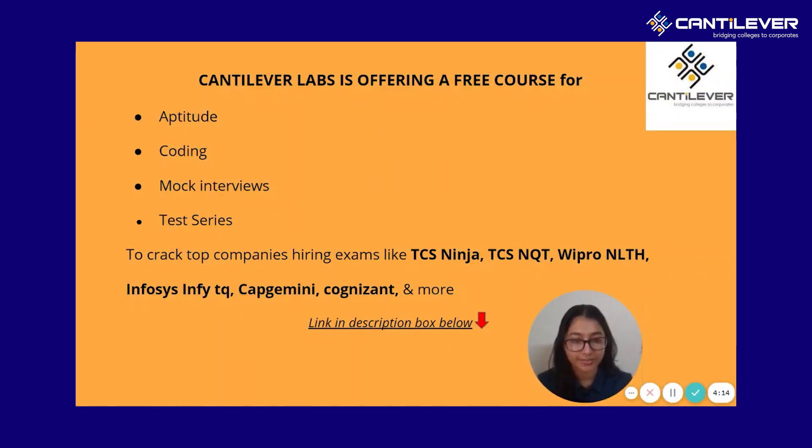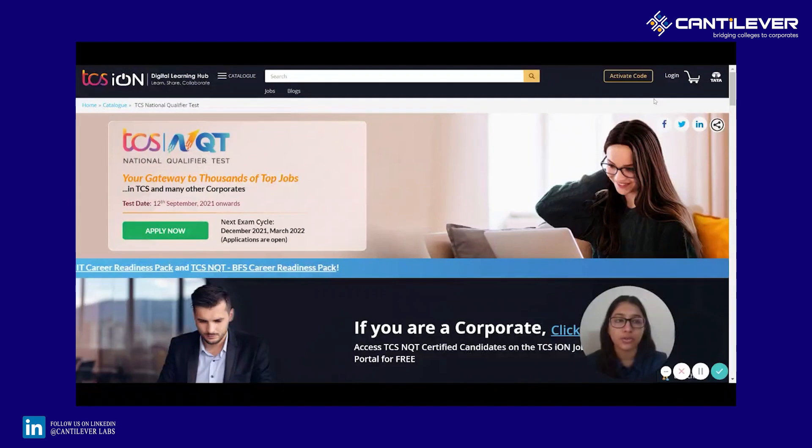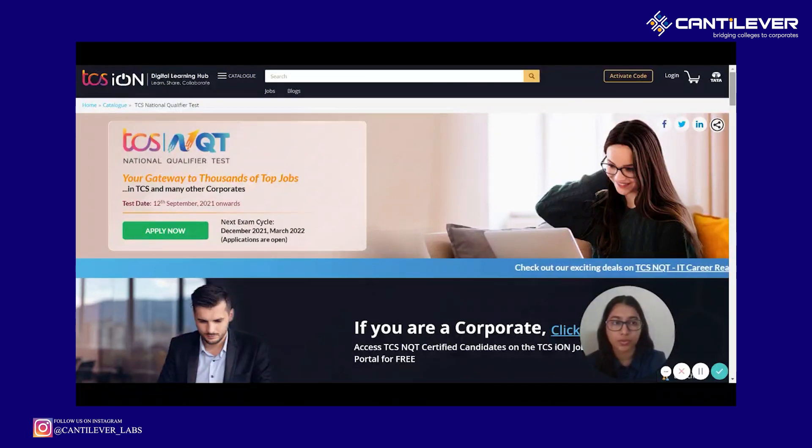So now let's get started with today's video. On the main portal, once you log in with your credentials, if you've given the test, you will get an option. The same place that you can see 'Apply Now' is the same place that you get an option to access your scorecard. So if you've given the test, you can log in and check your scorecard.